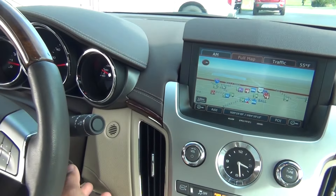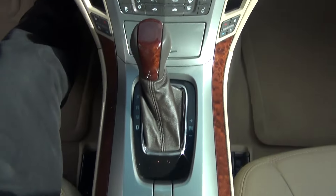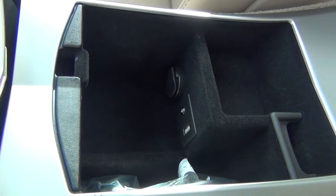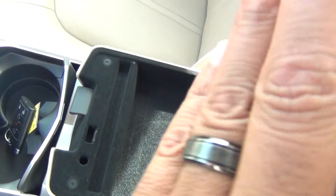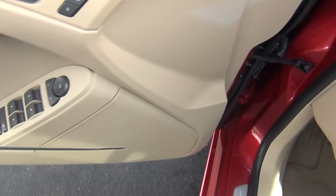Just every single option you could ever want — fully loaded inside and out. Plenty of storage options, auxiliary input and USB to plug in your cell phone or MP3 player, and you've also got some storage up top as well. Bose stereo system.